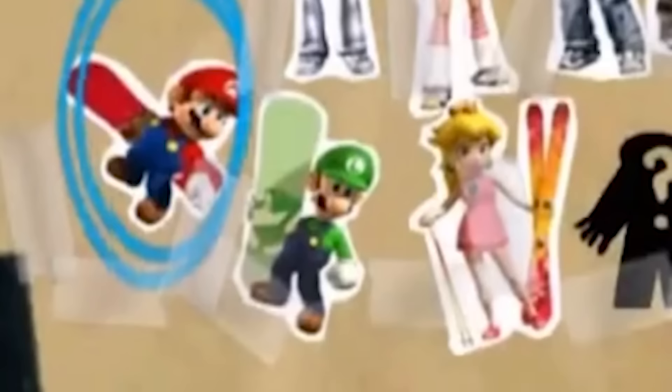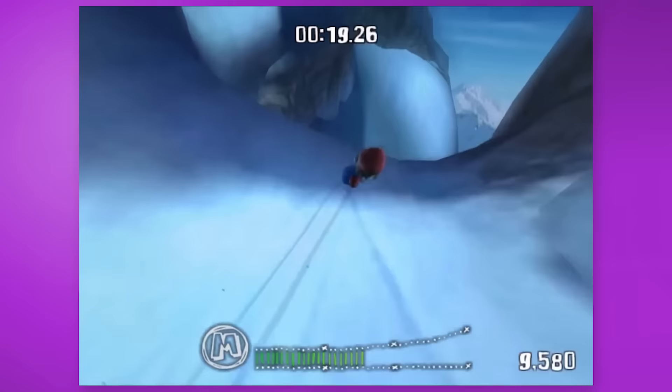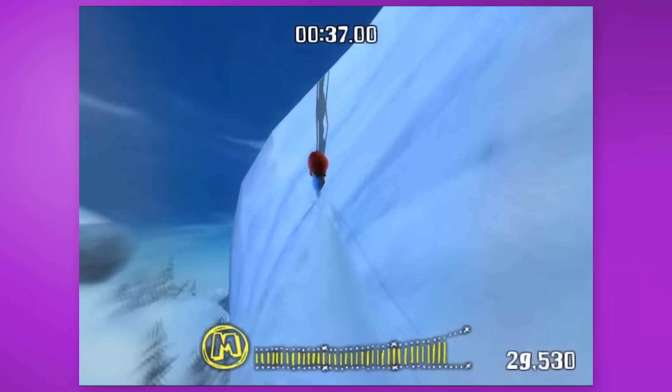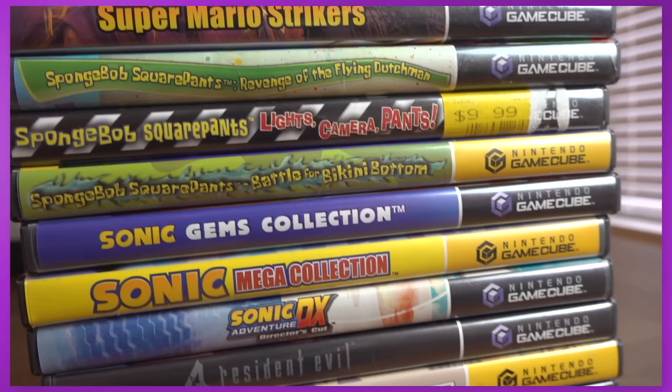This was also the era where Mario, Luigi, and Peach were showing up in random sports games. They were playable in NBA Street V3 as well as SSX on Tour. Why? I have no idea! But I love how ridiculous they look in comparison to those respective games. I miss stuff like this.